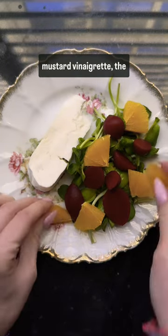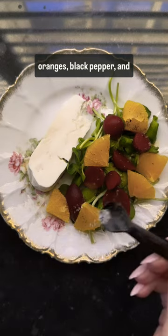Today I'm pairing her with pea shoots and a light mustard vinaigrette, the cutest little pickled beets, oranges, black pepper, and flaky salt.